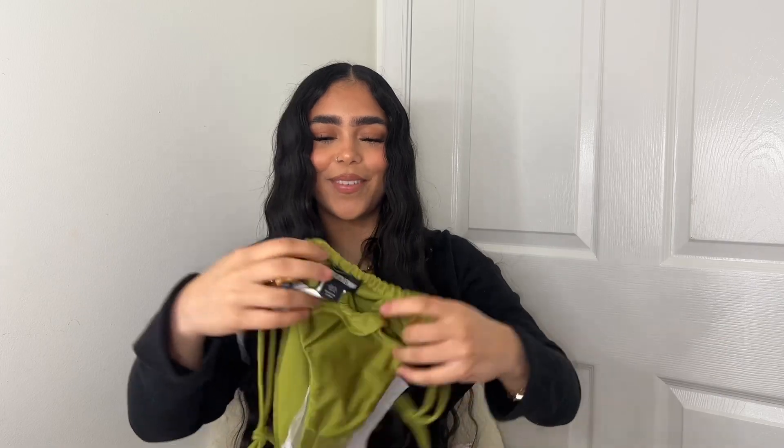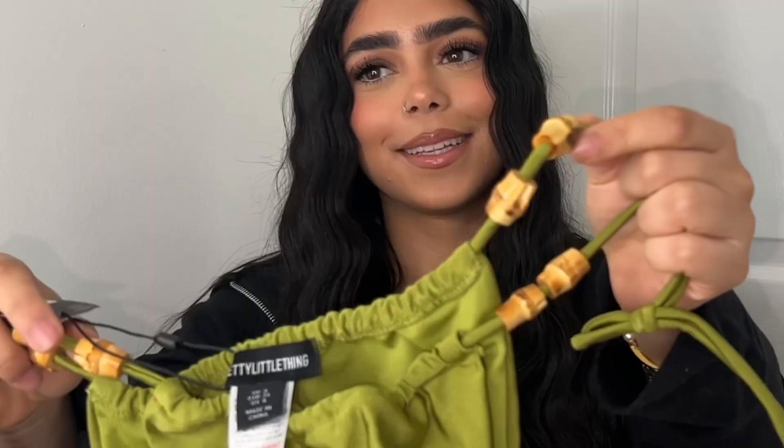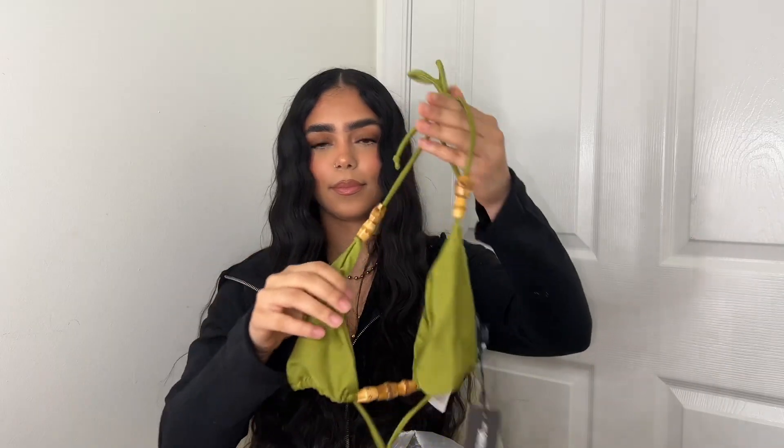Shein is the largest order so we'll keep that for last. Now we got Pretty Little Thing. I think I got mostly sets — never go wrong with sets; that's double the clothes for one price. You can wear the top by itself or the bottom with something else. If you're not that into fashion, sets are the best way to dress yourself for vacation. Oh, I forgot about this bathing suit — another green one, look at the little beads! This is gonna be fire on tan skin.